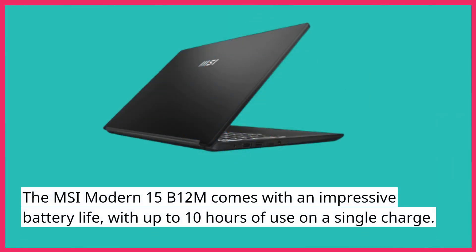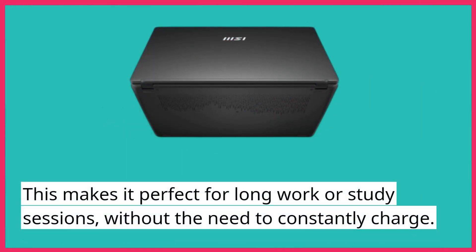The MSI Modern 15B12M comes with an impressive battery life, with up to 10 hours of use on a single charge. This makes it perfect for long work or study sessions, without the need to constantly charge.